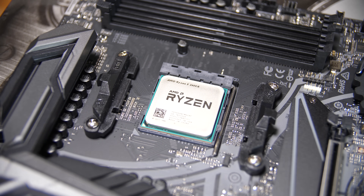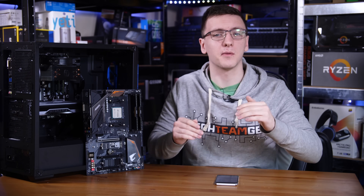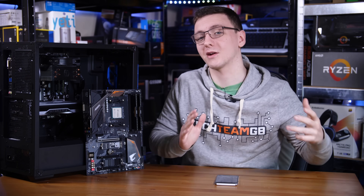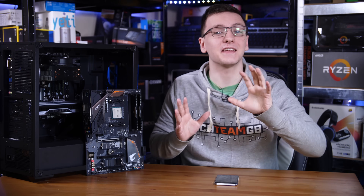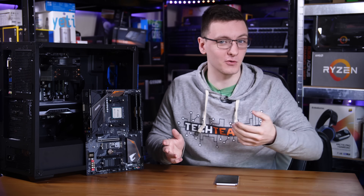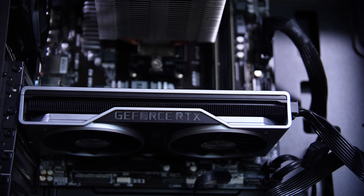The Ryzen CPU that I'm testing with here is actually the 2600X. You might be asking why that's not a 2700 instead — that's because this is really the kind of standard upgrade for what a lot of people are doing right now, and it's also the more budget-friendly option. The gaming results are almost identical to the 2700X in most titles, so it doesn't really matter too much.